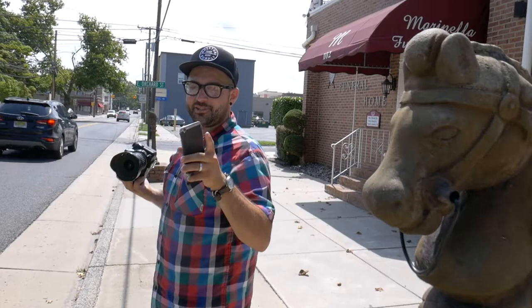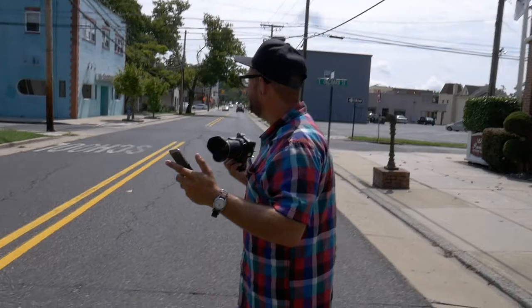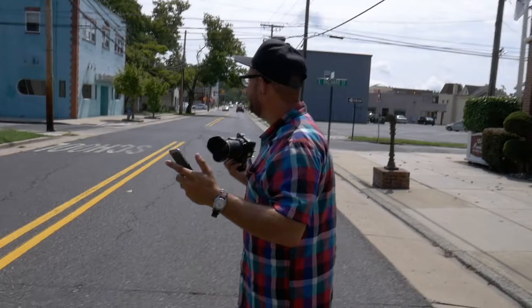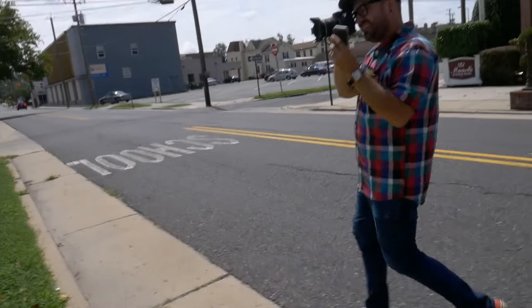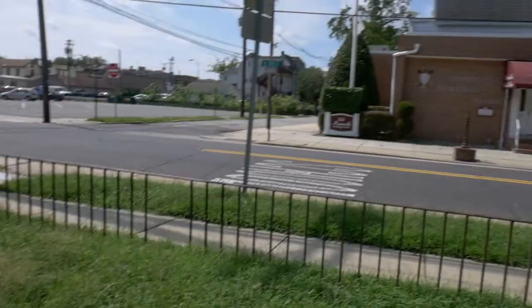I'm going to recreate one last photo. It's on somebody's front lawn — I'm sure they won't mind. In front of that lamp, I need you to be in front of that bush in line with the column.